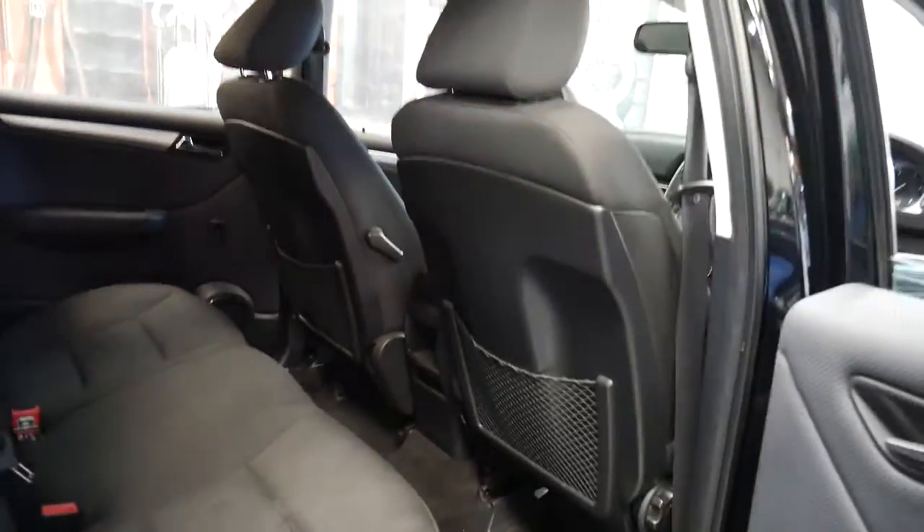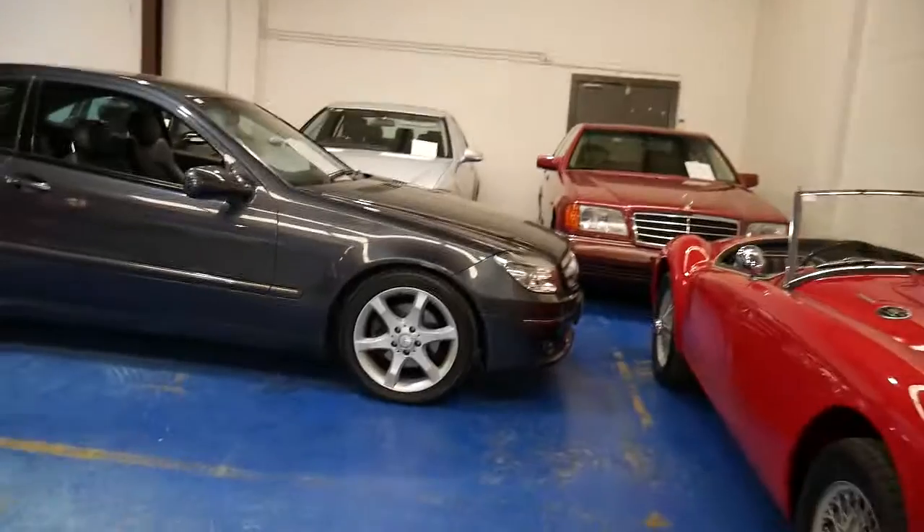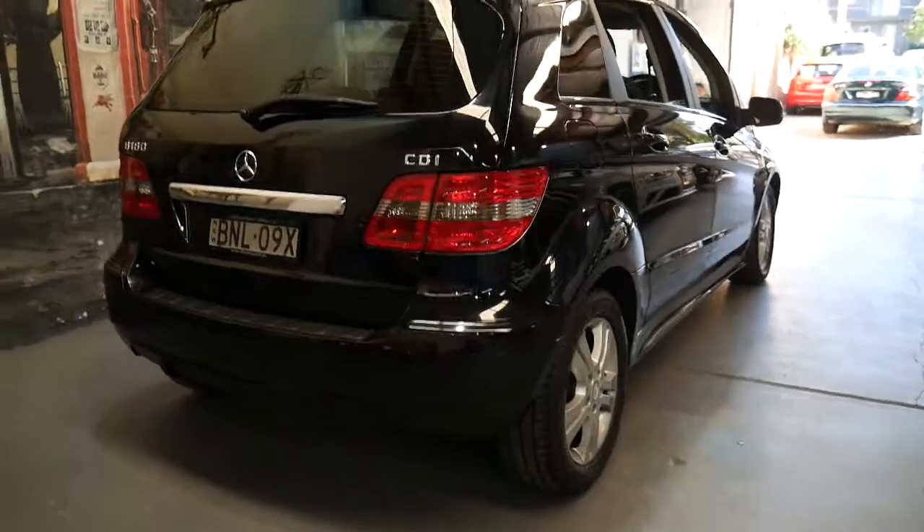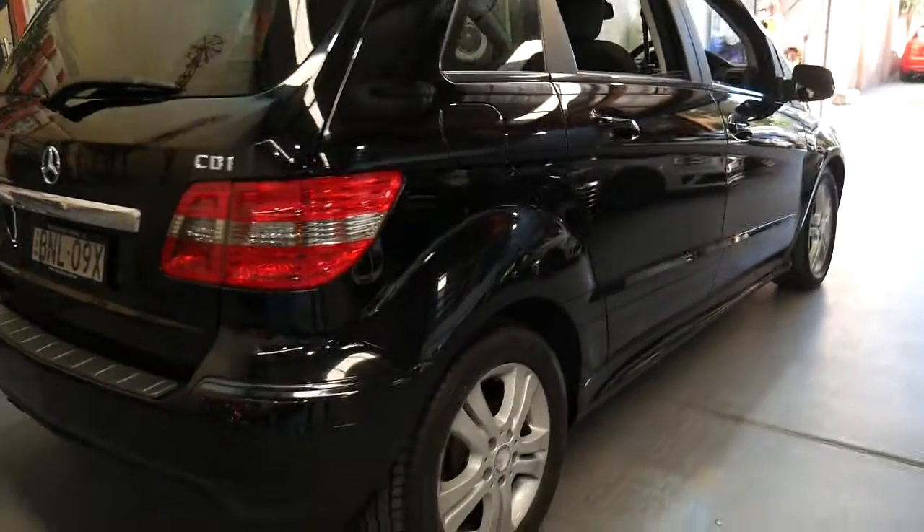Our company is called Old Timer Centre in Marrickville, New South Wales. We've got a huge amount of luxury cars and two mechanics on site. We do in-house finance even for older cars — whether it's 2009 or 2002, we can still do finance.